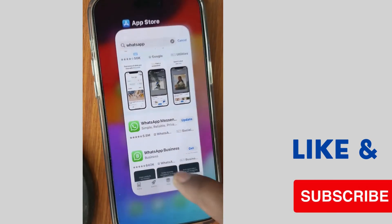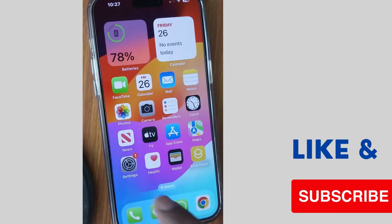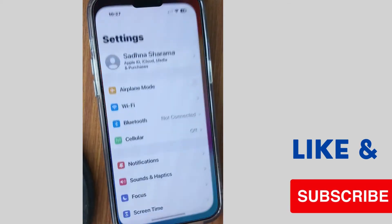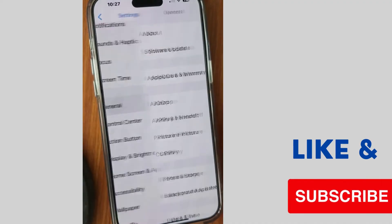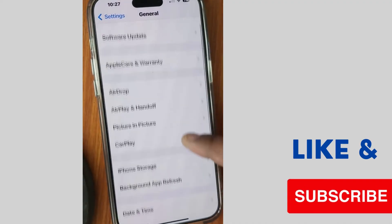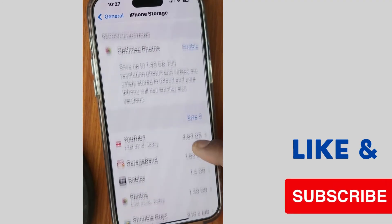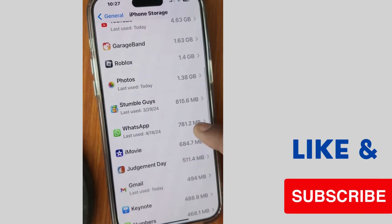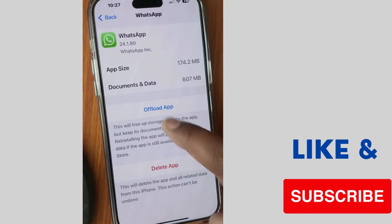If not, one more fix: tap on Settings, scroll down, and tap on General. Then tap on iPhone Storage and make sure WhatsApp is listed there. Select the option to Offload App.